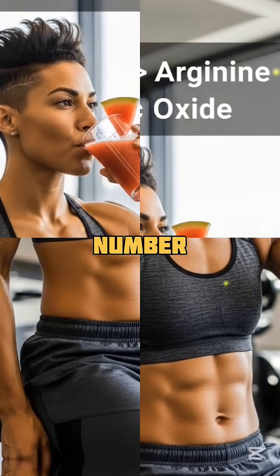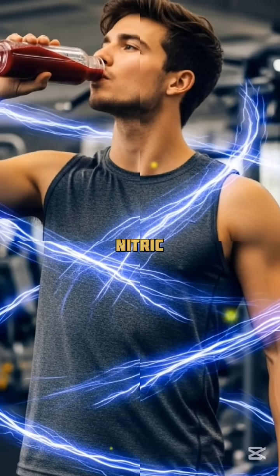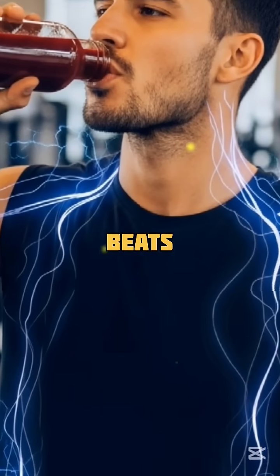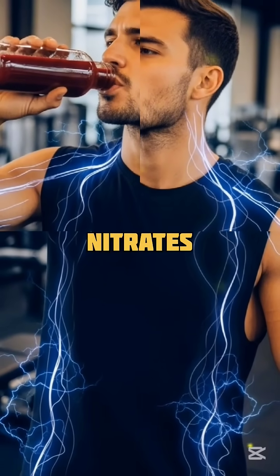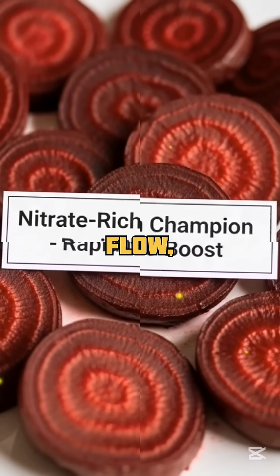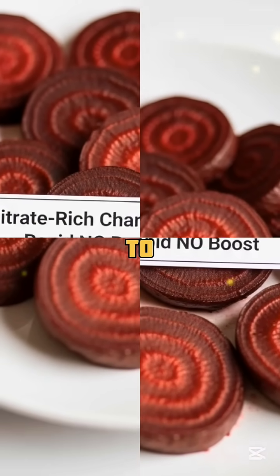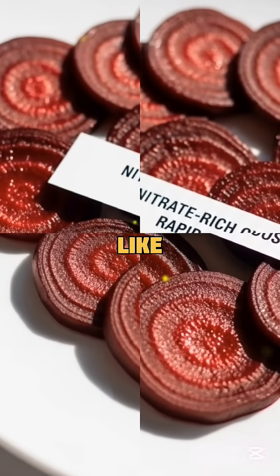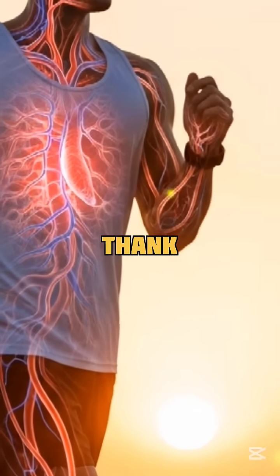And at number one, the king of nitric oxide-boosting foods: beets. Beets are packed with dietary nitrates that increase nitric oxide levels rapidly, improving blood flow, stamina, and even brain function. How to eat them: juiced, roasted, or shredded into salads. However you like it, your blood vessels will thank you.